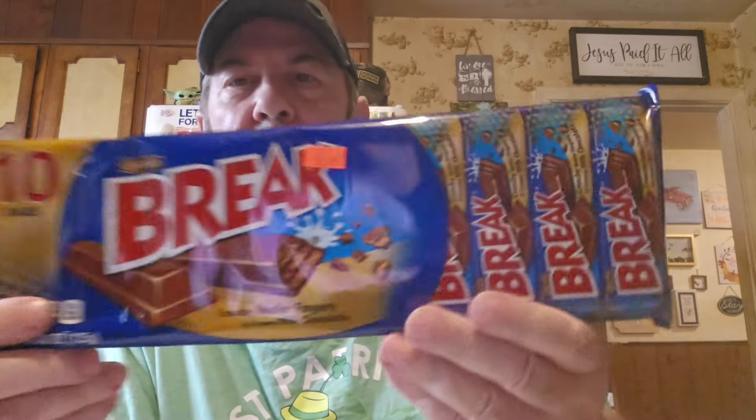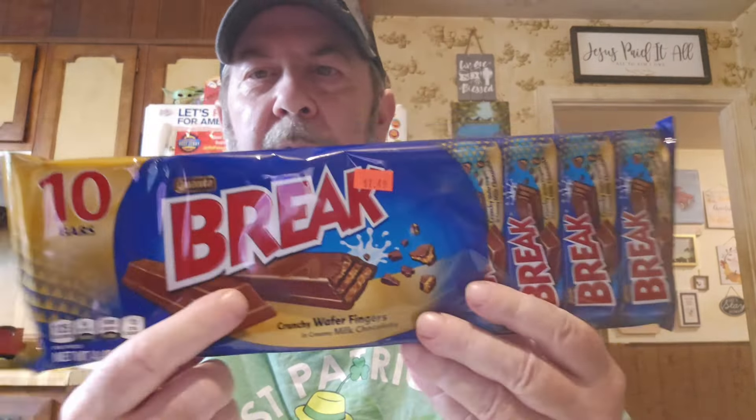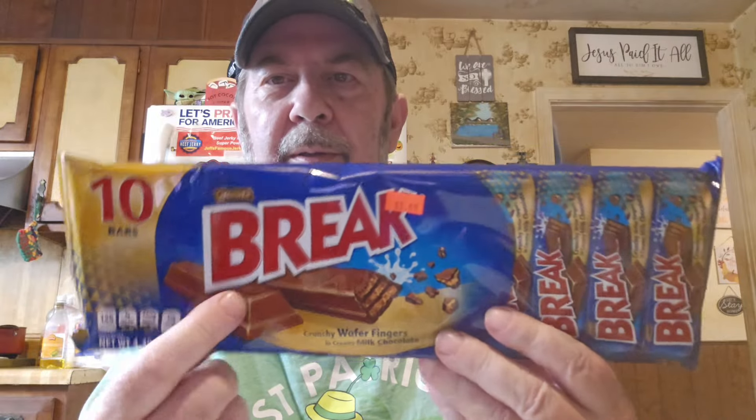These Chi-Chi's tortillas were 50 cents and they don't go out of date until August 23rd — we'll probably finish those before then. We use them for breakfast burritos too. Joy also got this 'Break' bar — it looks kind of like a KitKat, kind of trying to be a KitKat in a way.